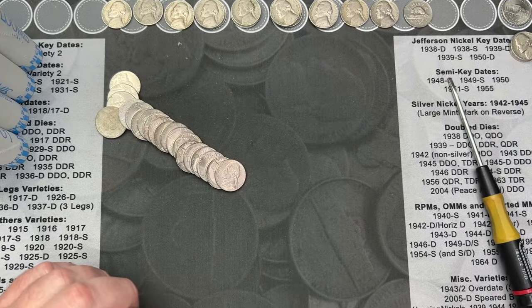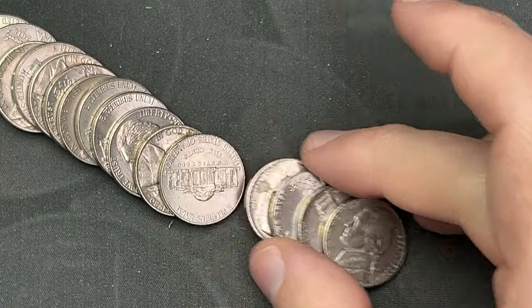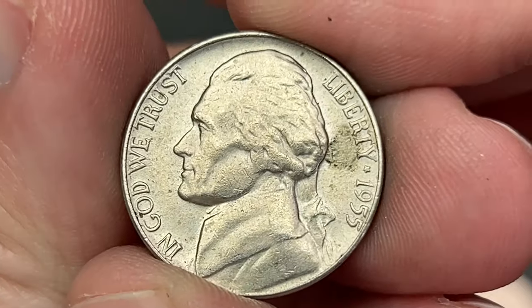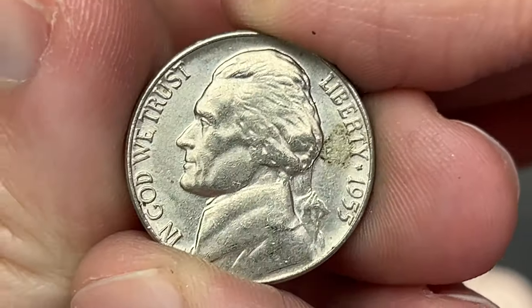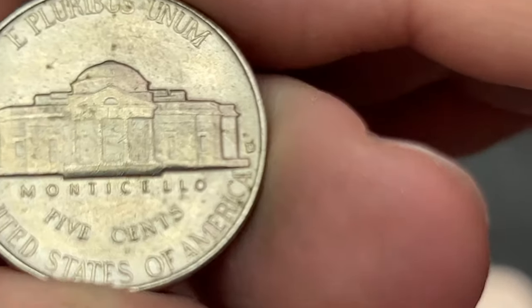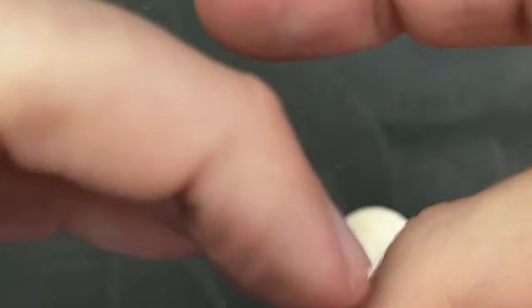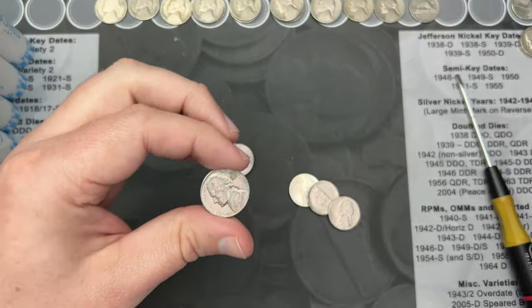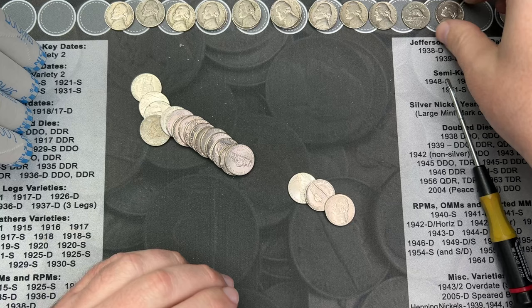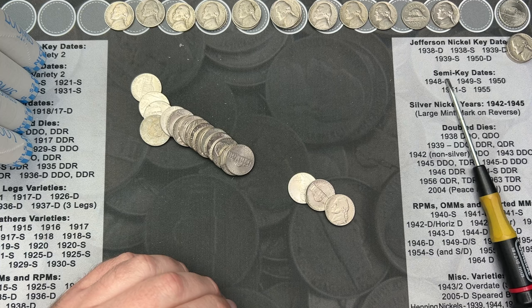Roll number 32 and I've come across a pretty nice 1955 here. Oh, that one is pretty nice — it does have a little dirt on the surfaces, but it's a really nice nickel. This one is out of Denver. That's a nice find. I'm going to put it over here and check it against the albums. I am stacking up.